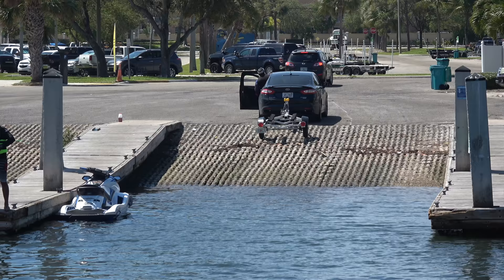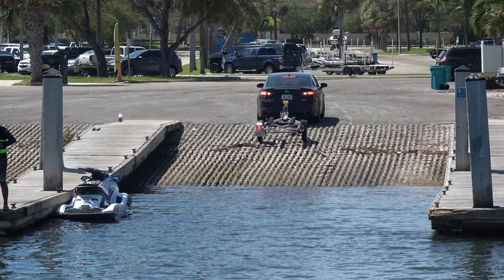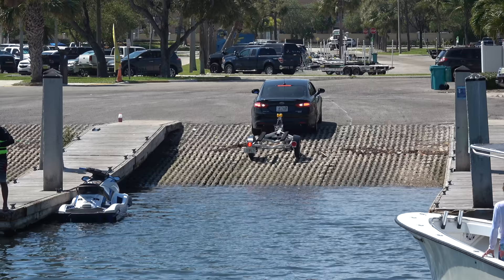I guess it's a little more difficult in a car — you don't quite have the same perspective as you might in an SUV or a truck. Either way, you're not gonna be able to see this trailer. But it looks like he's got it figured out this time and he'll get it back down there.